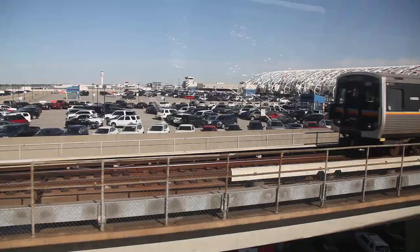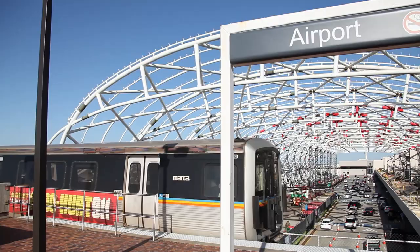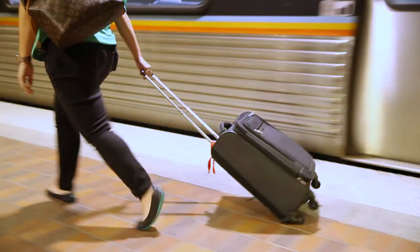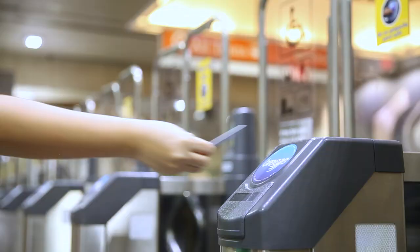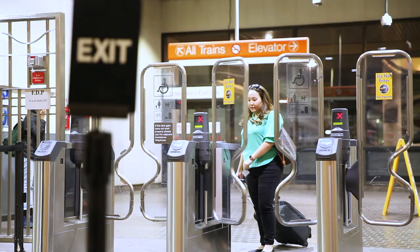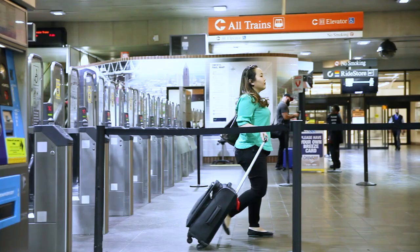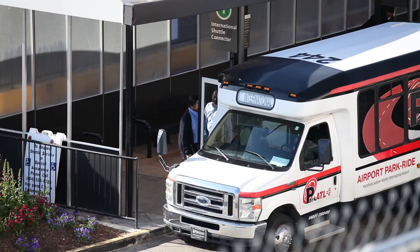The next station is airport — exit here for Hartsfield-Jackson International Airport. Now that I'm at the airport station, I'll tap my Breeze card one more time to exit the station. I don't have to go very far; the station is right inside the airport, conveniently located between the north and south baggage claim areas, so it's a quick and easy walk to my flight. For international flights, there's a free shuttle right outside the station.